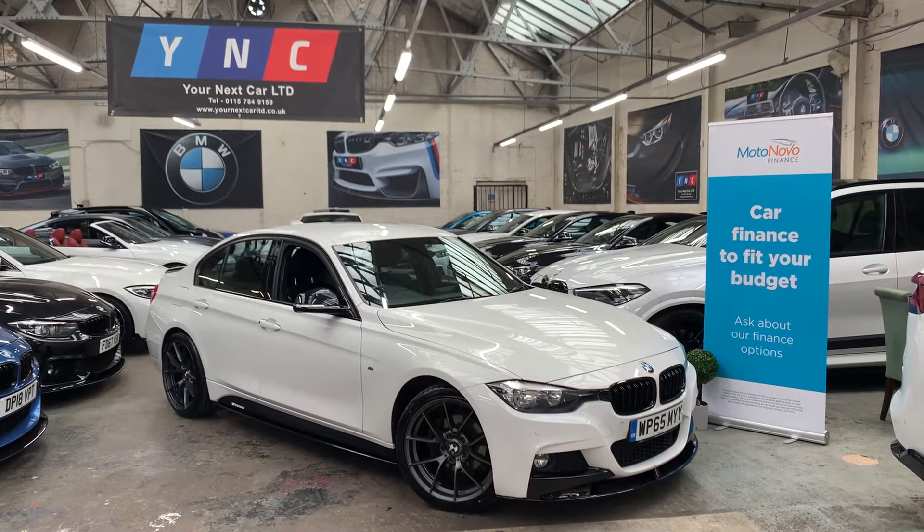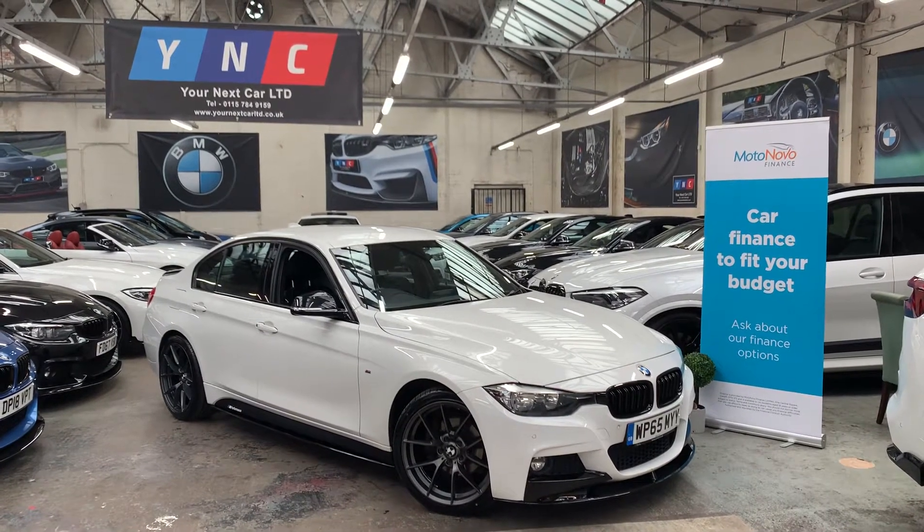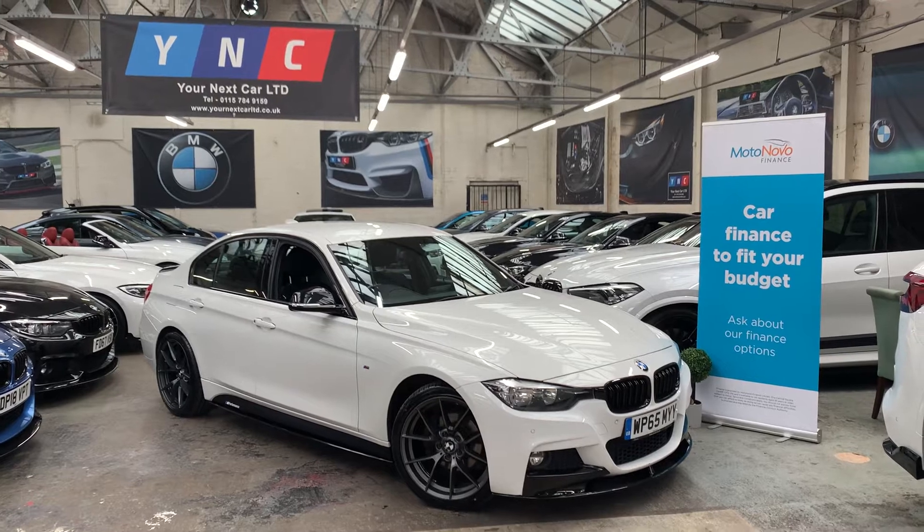Good afternoon, welcome to your next car's YouTube channel. Wasim here presenting you a short video presentation of this lovely F30 320 diesel we're having.